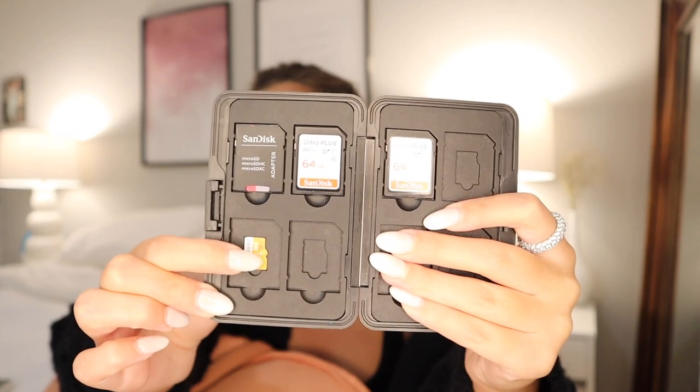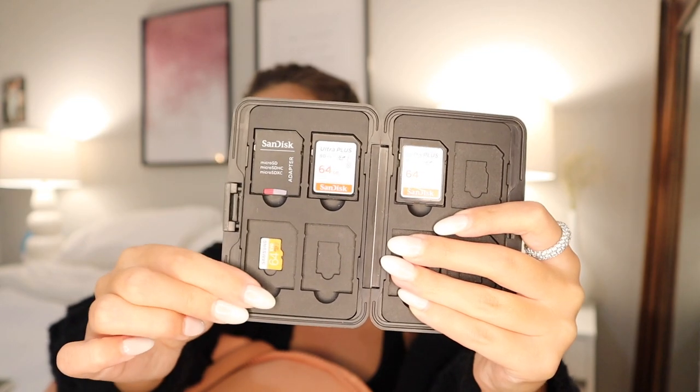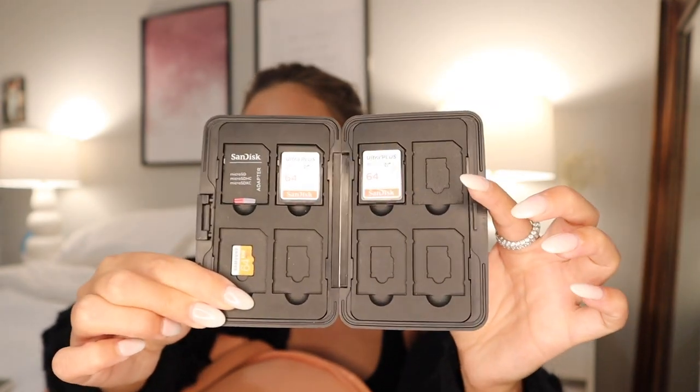The next thing in here is my little SD card case. I highly recommend getting one of these if you're a photographer or use SD cards often. I just store all my cards in here — there are a bunch of different slots, you can put your micro SDs in the front and then put a bigger one over top. I'm so happy I got one of these; I didn't even know they made these for the longest time and I just had SD cards everywhere, constantly losing footage, which is expensive. This is from Amazon.